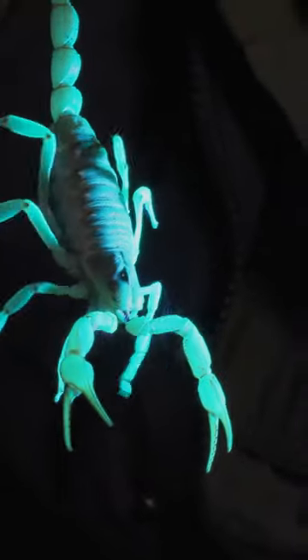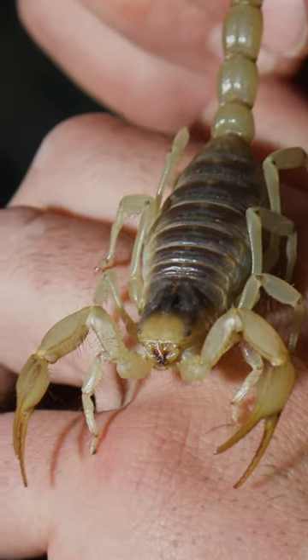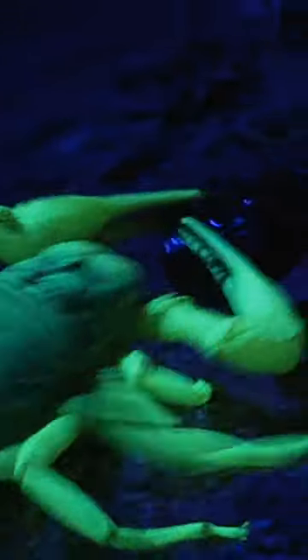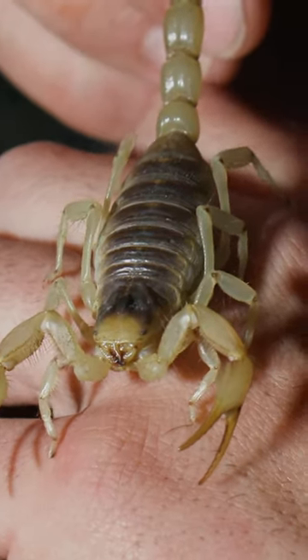These scorpions are feasting on a variety of small insects and other arachnids. They have these front pinchers, which they use to grab onto their prey, and then they will swing that stinger forward and inflict a sting, inject that venom — and that's how they neutralize their prey.